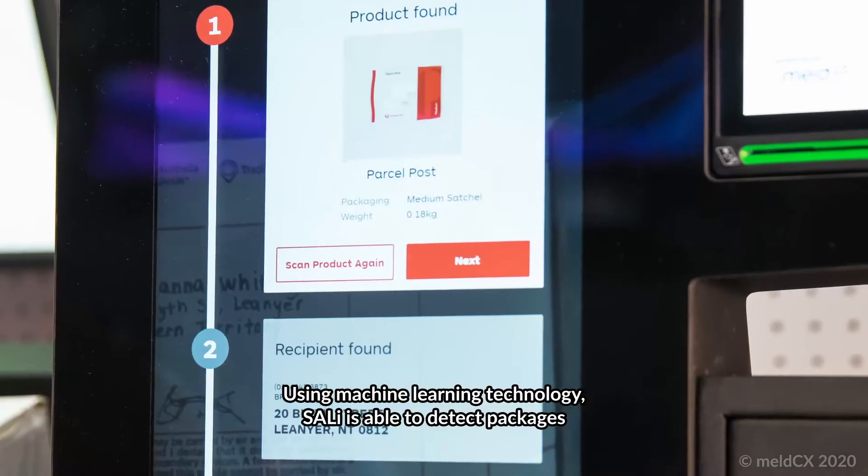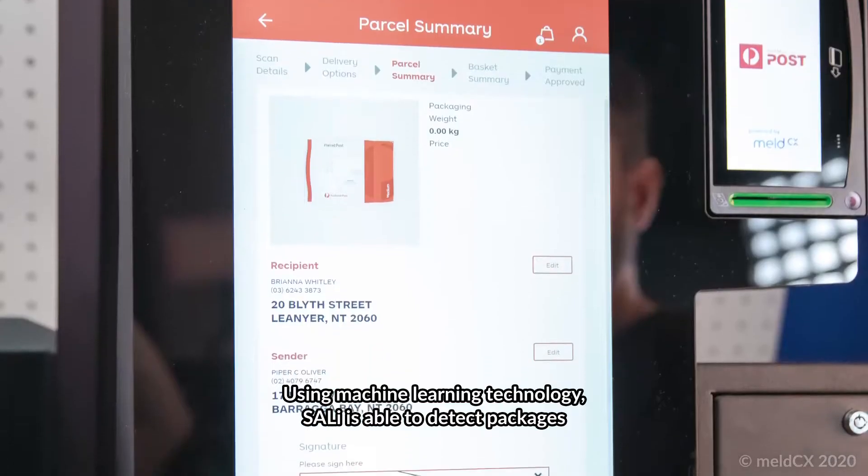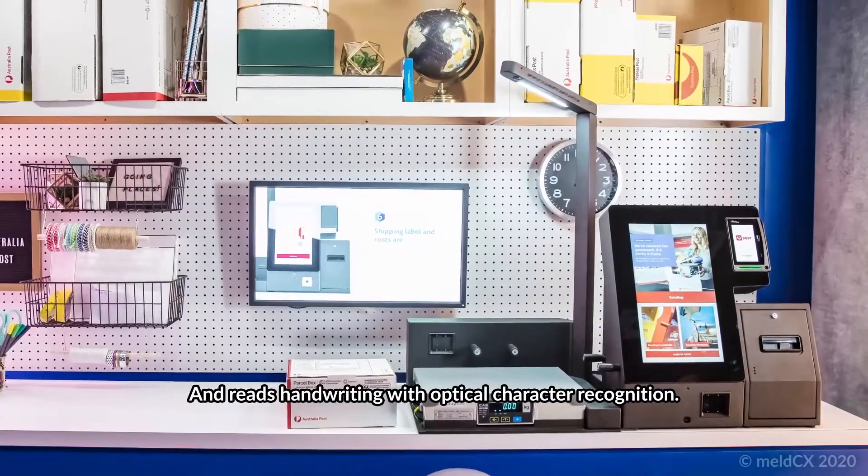Using machine learning technology, SALI is able to detect packages and reads handwriting with optical character recognition.